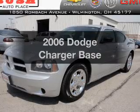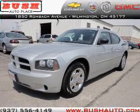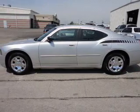Presenting the 2006 Dodge Charger — everything you need under one roof with this great vehicle. With a solid six-cylinder engine connected to a smooth-shifting automatic transmission, the anti-lock braking system will keep you safe on the road.